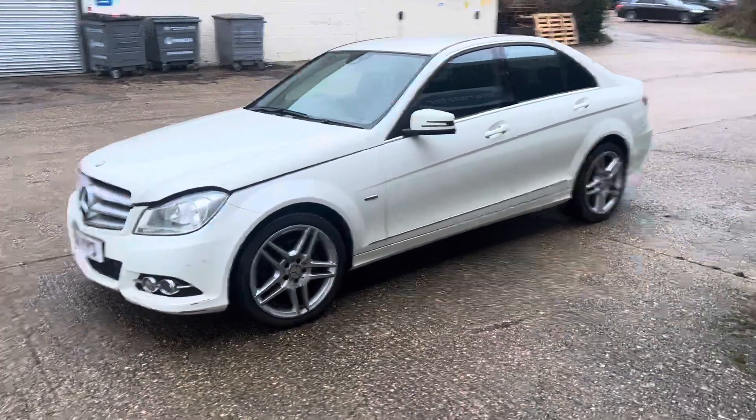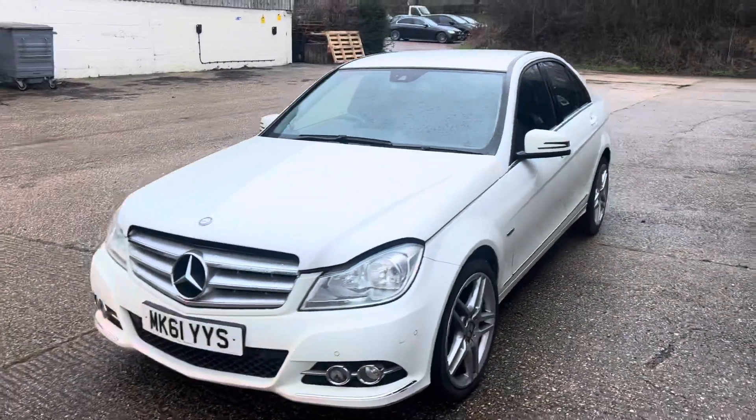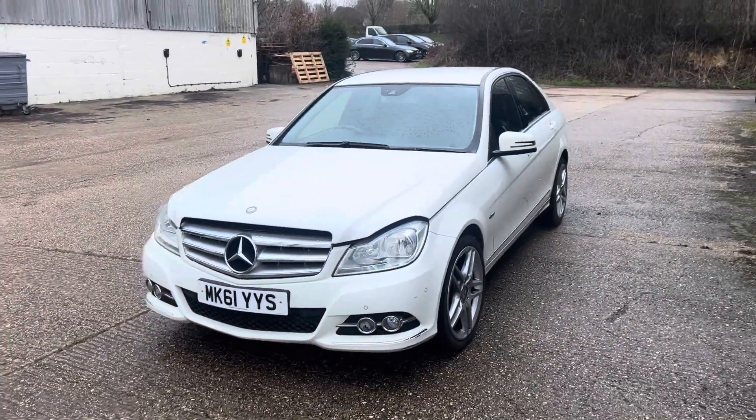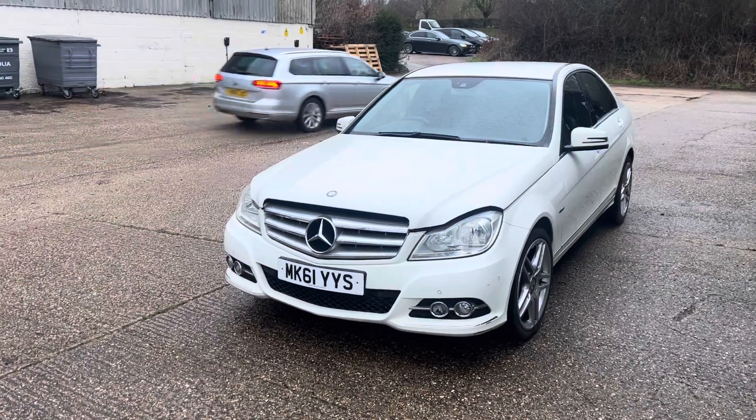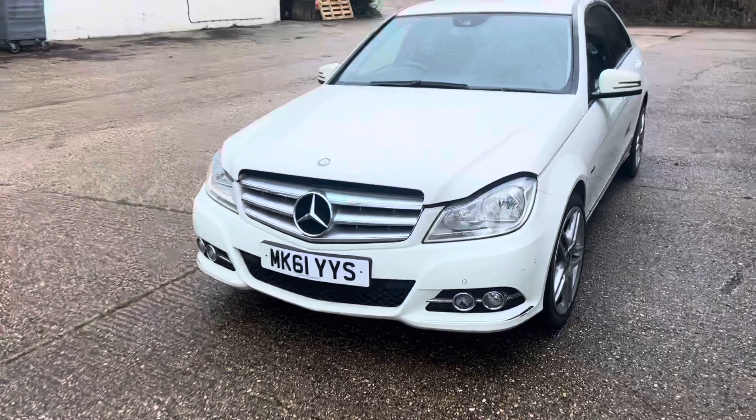Hi folks, this is Danny at Bradley James Classics and I'm bringing you a rather smartly and freshly valeted Mercedes C250 diesel — it's the Elegance model. I've left the bonnet ajar here so we can have a look under here.